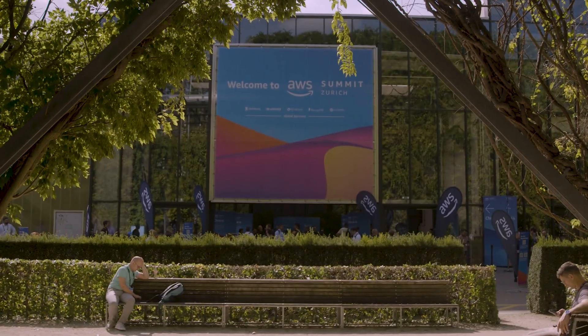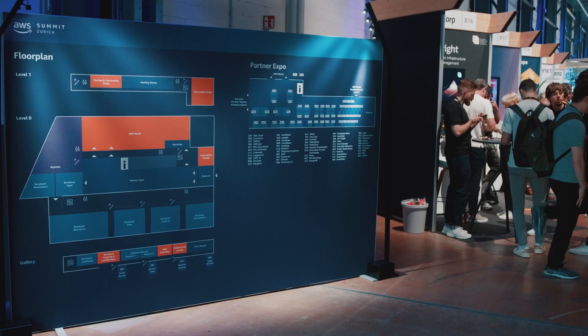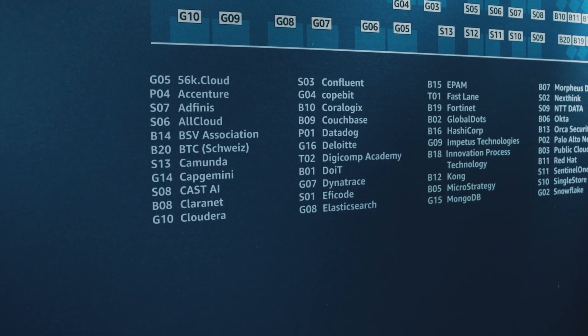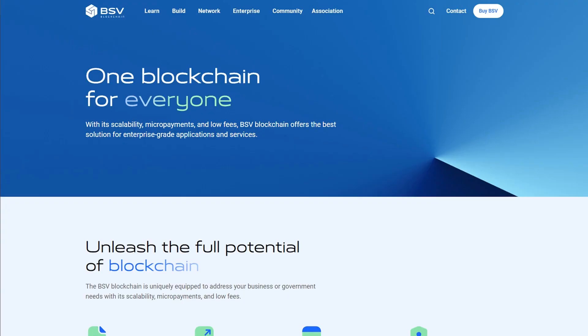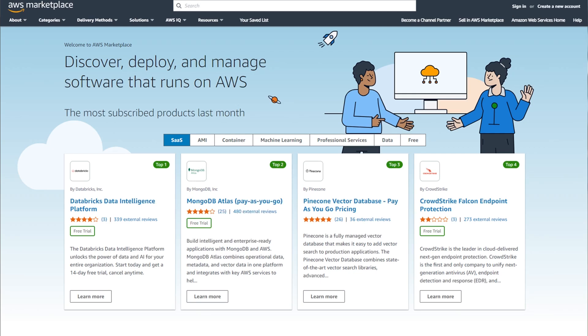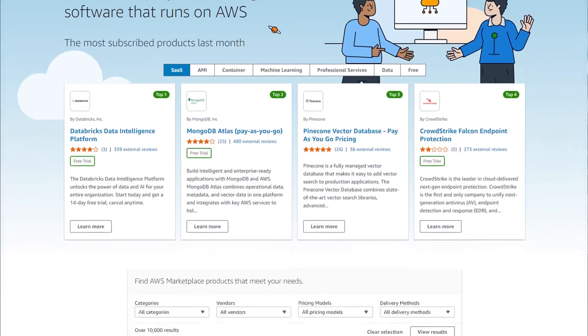The BSV Association is dedicated to enabling a Web 3 world with blockchain. In order to do this, the BSVA has partnered with AWS to utilize their infrastructure and make leveraging blockchain as easy as possible. We are all excited about partnering with AWS because that is our crucial strategic partner with a go-to-market strategy with a BSV blockchain.